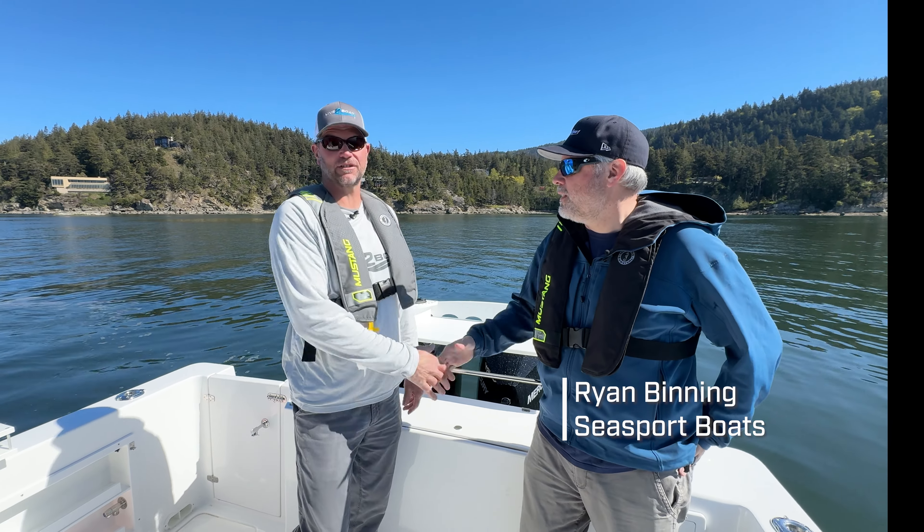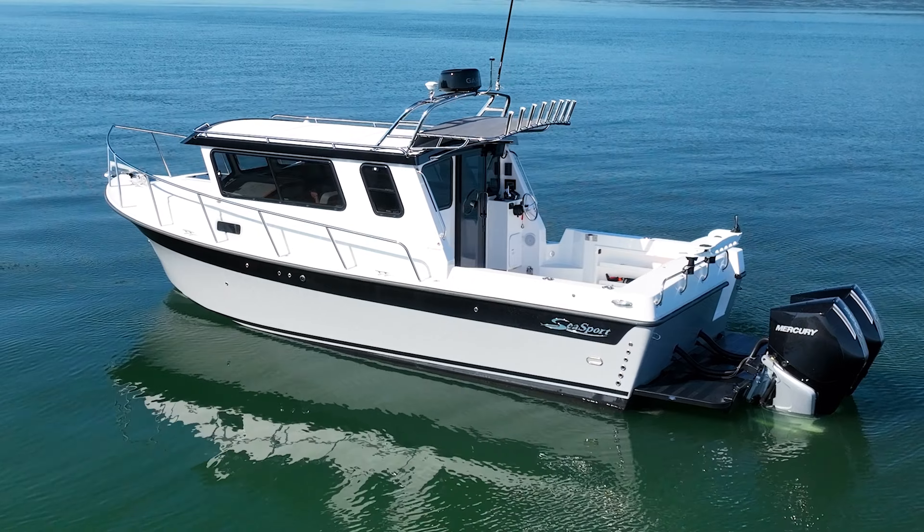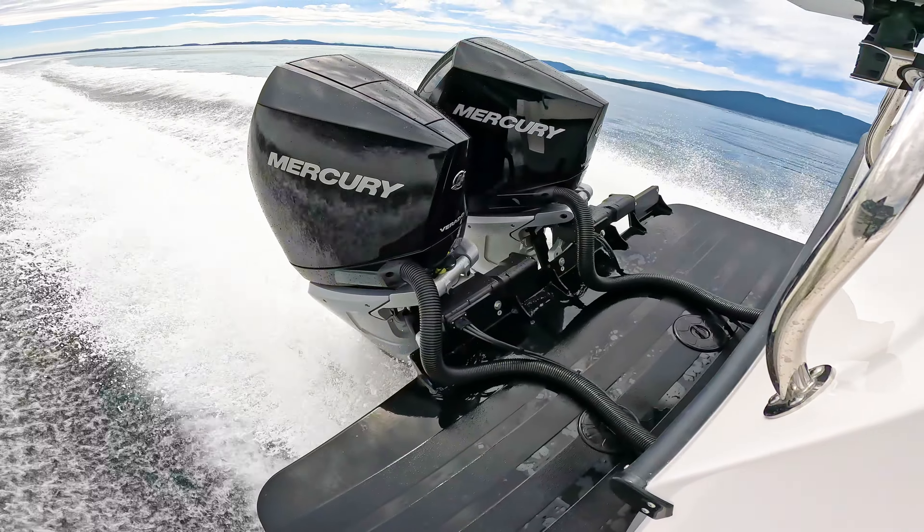I'm here with Ryan Binning, one of the owners of Sea Sport Boats in Bellingham, Washington. We're standing on the deck of the 2800 Commander, powered with twin 300 horsepower Mercury V8 outboards.